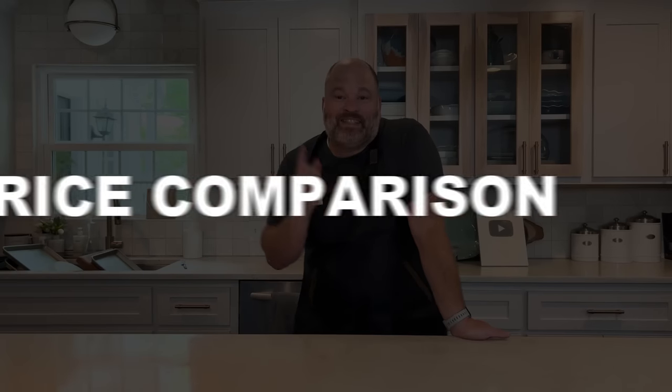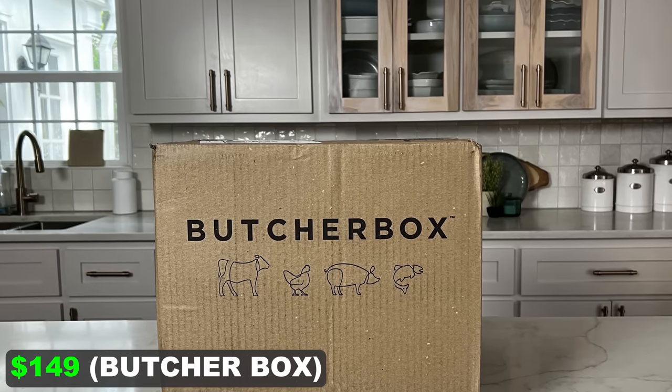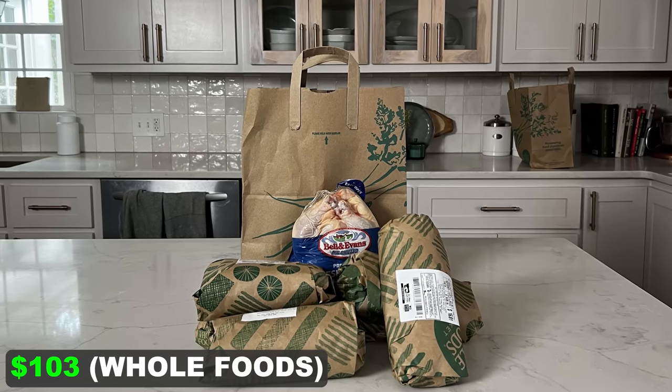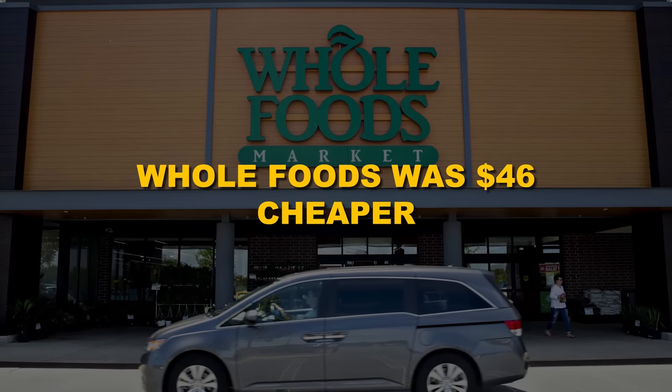Now let's talk price comparisons. For Butcher Box I paid $149, which came with free shipping and two packages of bacon — though we know those are factored into the price. I got the curated box, so they send you a different box every month. On the Whole Foods side, I bought every item from my Butcher Box at the same quality — grass-fed beef, pasture-raised pork, organic chicken — and it came to $103.38. That's a tremendous savings over the $149 Butcher Box price. You can save money by going to Whole Foods and buying it yourself, or getting it delivered if you're an Amazon Prime member.